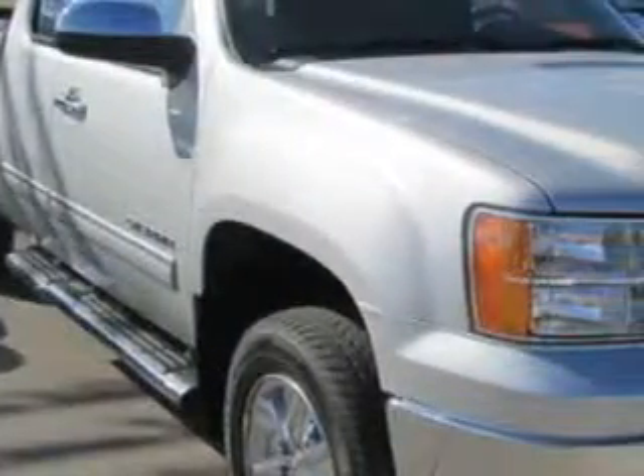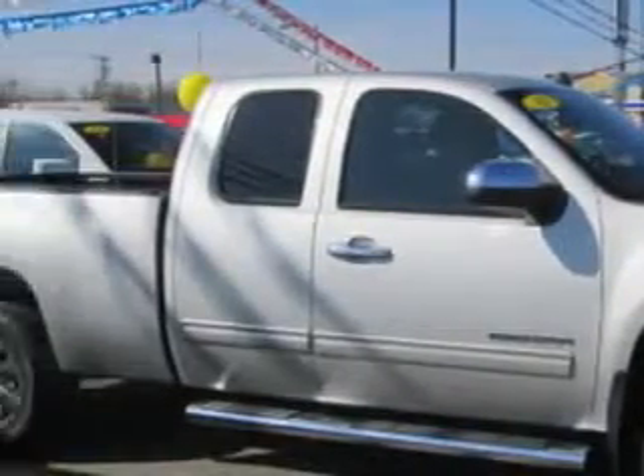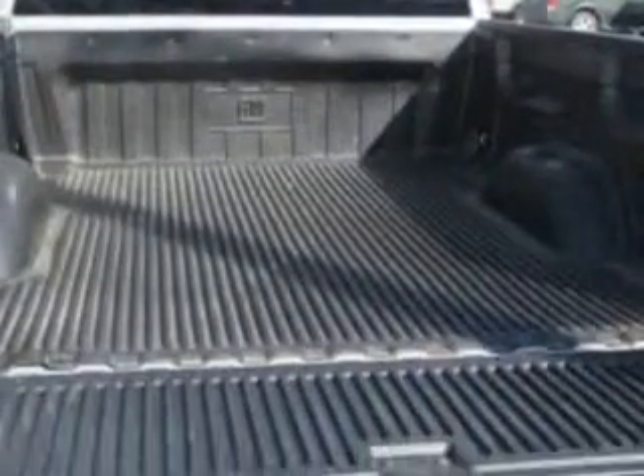Patriot Chevy Buick GMC knows you want more in a car — you have a purpose for your vehicle. Check out this pure silver metallic 2011 GMC Sierra 1500 Extended Cab Pickup 4x4 SLE, equipped with an 8-cylinder engine and an automatic transmission.